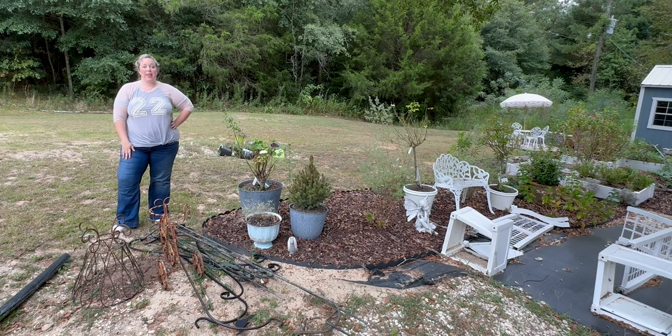Hey y'all, it's Betsy with Happily Ever After Etc., and welcome back to a garden haul video.